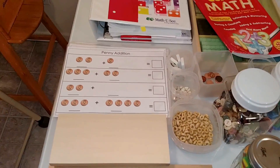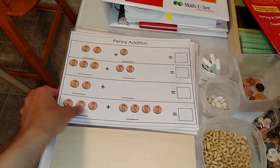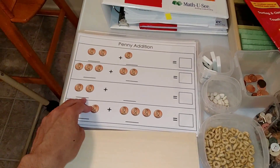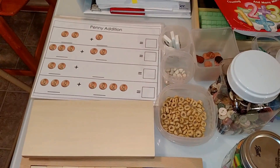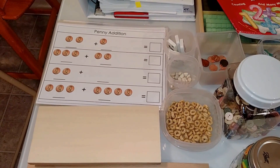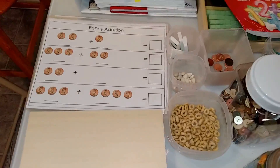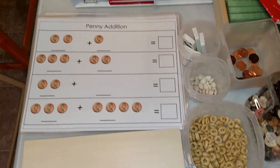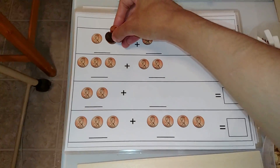I want to share some math laminates — these are living math mats from a living math pack. You can use different resources and things that you have around your home to do these math activities, teaching addition, subtraction, counting, and number quantity. For example, this one uses pennies for penny addition, and the child would line up the pennies.